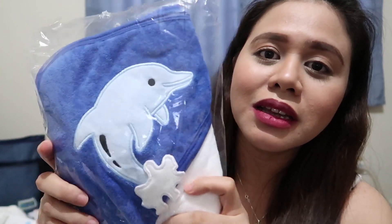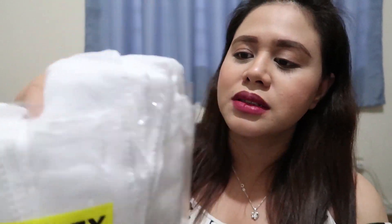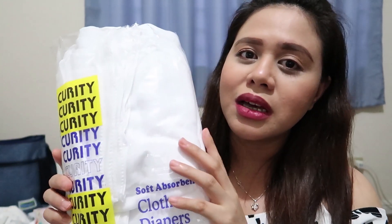Bumili rin si mama ng ito — soft hooded towel naman siya. Nakuha niya 150 pesos. Pabili rin ako kaya sa kanya ng lampin. Ito, 1 dozen na siya — nakuha niya ito 240 pesos for 1 dozen. Yung tela niya parang gauze-like siya, manipis lang. Maraming gamit ito eh — pwede mo siyang gawing cloth diaper ni baby, tapos minsan pag nag-spill yung milk o pag nagdighay siya or lumabas yung milk, pwede mo rin siyang gamitin as pamunas. Kaya dapat mag-stock up ka talaga rin ng maraming lampin.